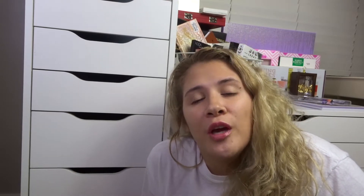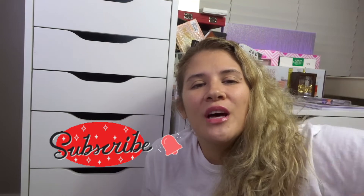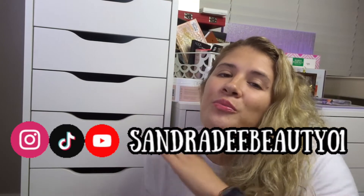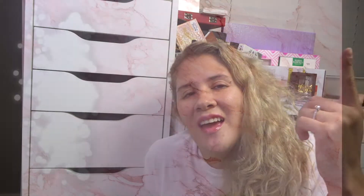If this is your first time on my YouTube channel, I do videos on beauty, makeup, and lifestyle. I do monthly giveaways and have a declutter series going on. Check out those videos — I'll have the playlist linked down below, or you can go to my main channel. If you like videos like this, give it a big thumbs up, subscribe, and hit that notification bell so you never miss a video.